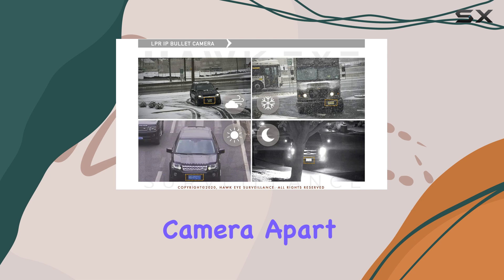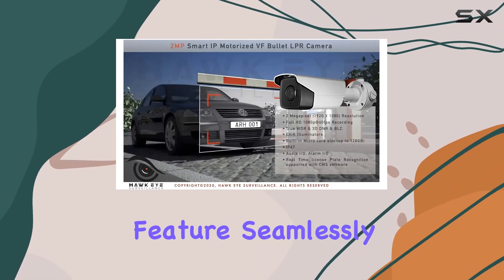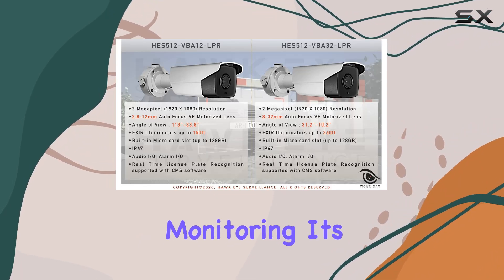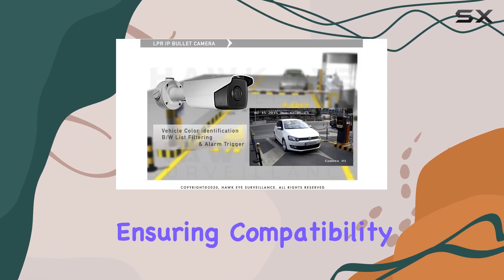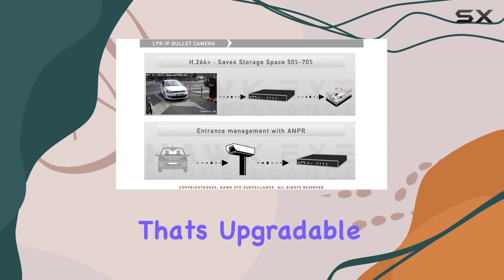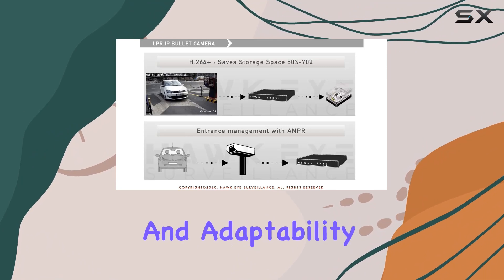What sets this camera apart is its real-time license plate recognition feature, seamlessly integrated with CMS software for efficient monitoring. It's ONVIF compatible, ensuring compatibility with various systems, and boasts English version firmware that's upgradable, adding longevity and adaptability.